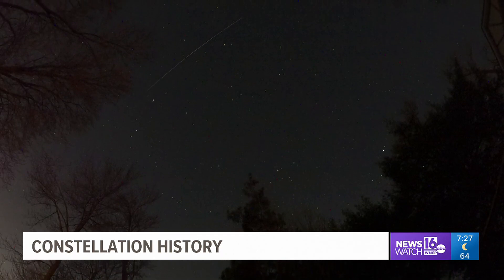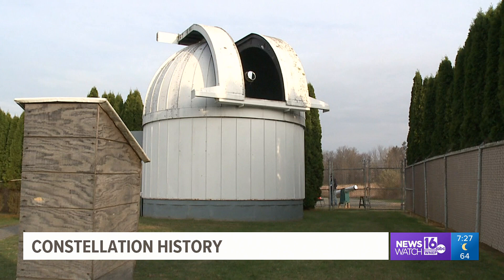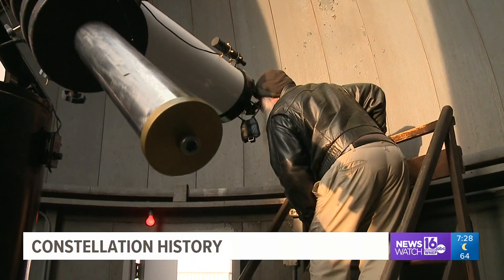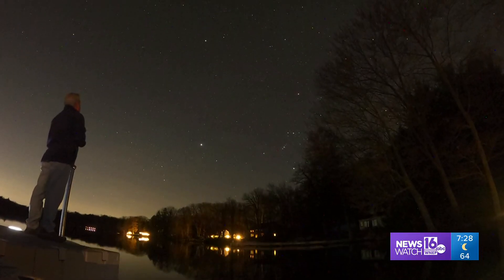You can visit the Thomas G. Kupolari Observatory on clear Wednesday and Friday evenings. Observatory staff will be there with telescopes and helpful instruction starting at 7:30. With this week's Skywatch 16, I'm John Hickey, Newswatch 16.